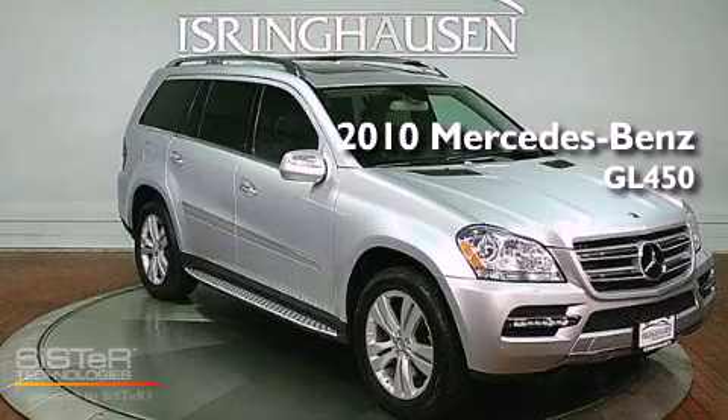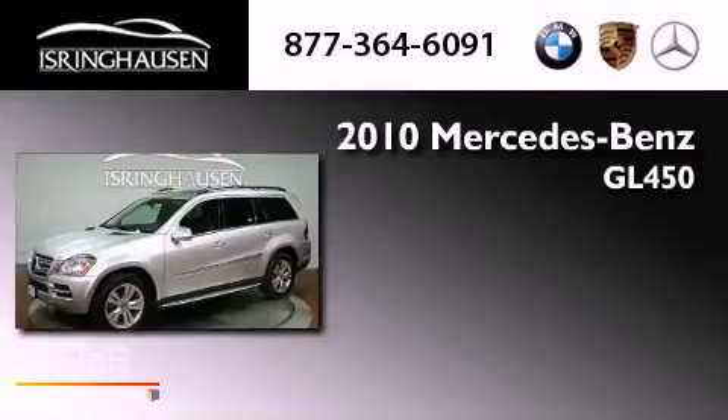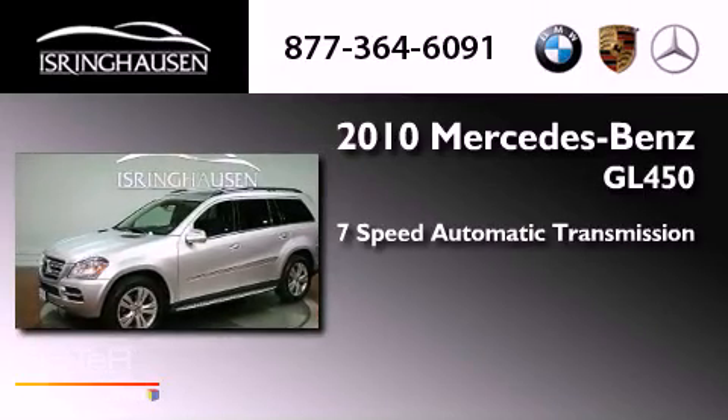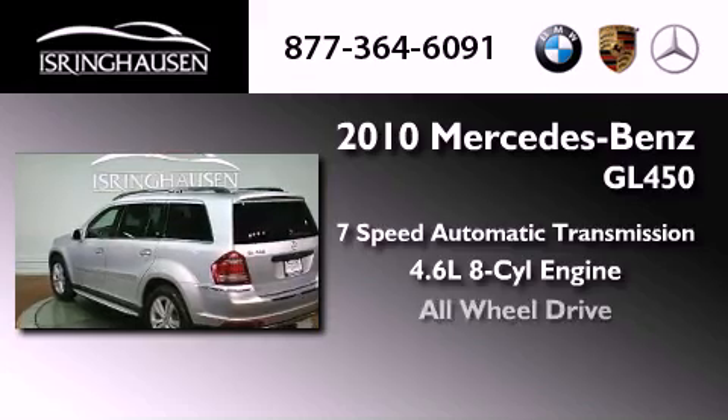This is a 2010 Mercedes-Benz GL450. This crossover has a 7-speed automatic transmission, a 4.6-liter V8, and all-wheel drive.